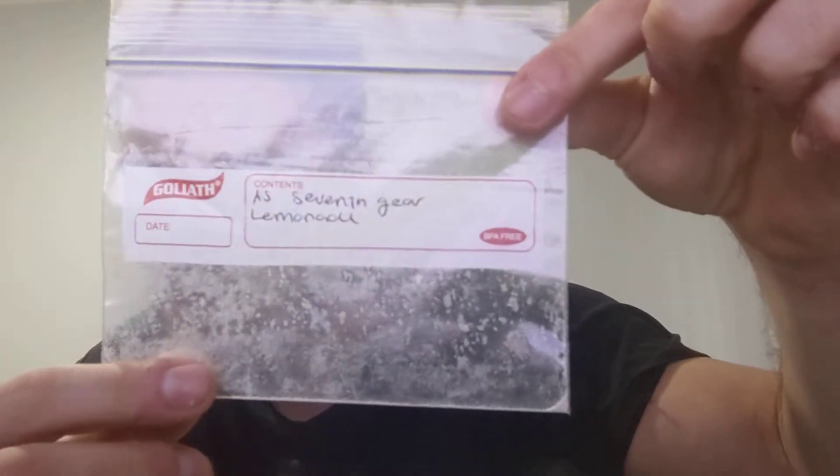I got the lemonade flavor. She just wrote 'lemonade' on it. It tasted like lemonade — shocking, right? I figured I'd give it a shot. The flavor is pretty decent. I tend to notice Axe and Sledge's flavoring is very subtle, which I like. There's no aggressive taste or anything in it.